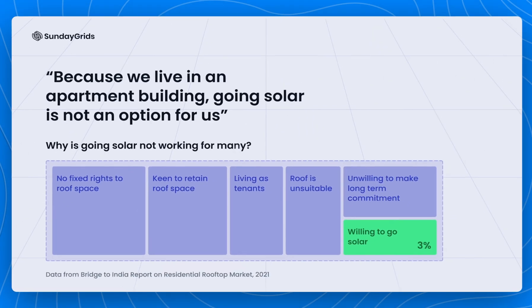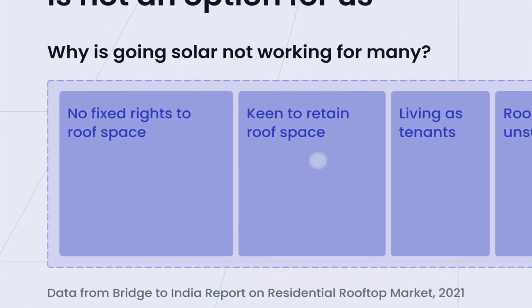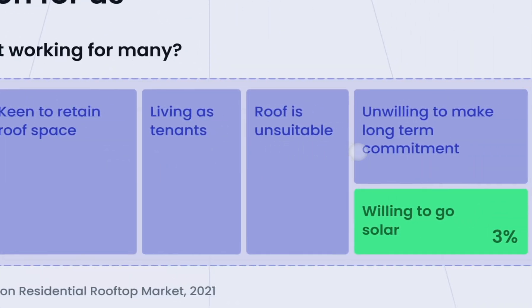So then the question is: why aren't more of us going solar? The answer, surprisingly, is that most of us just can't. Most of us live in cities, in apartment buildings, or in places with not enough free open space, making it really hard to install panels or even have access to roof space to begin with.